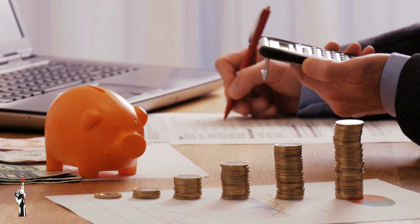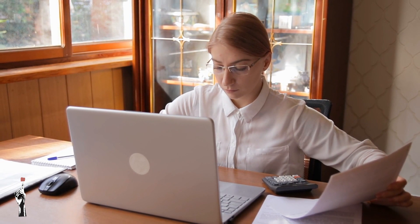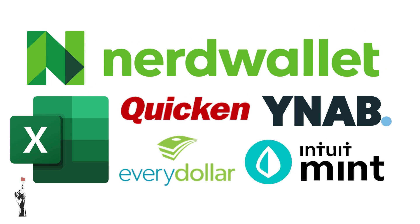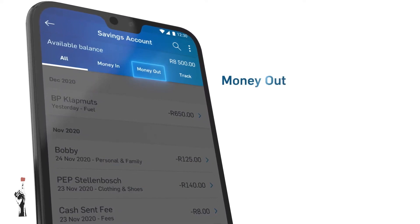Budgets can be set up on different platforms. People who draw up their personal budgets sometimes do it by hand with pen and paper, but businesses that work with large budgets will use more formal platforms such as Excel or the app You Need a Budget. Capitech has also developed a very cool budgeting tool to help people save better.